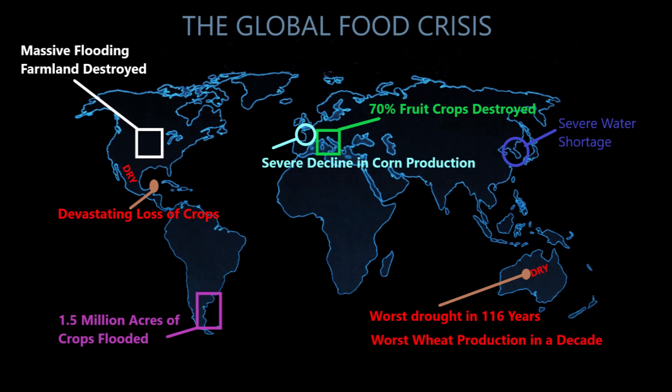In Argentina, relentless flooding has severely damaged some 1.5 million acres of crops, hampering the production of soy, corn, and alfalfa. In some areas, crops were inundated under 16 inches of water, forcing farmers to abandon the fields.